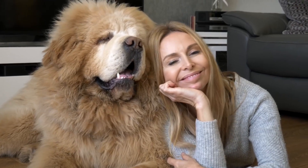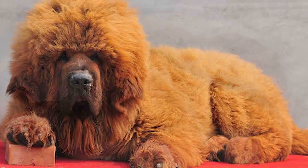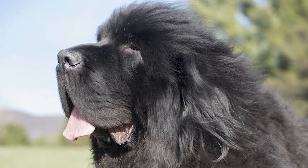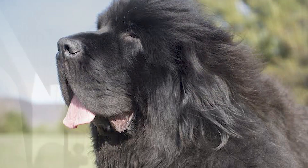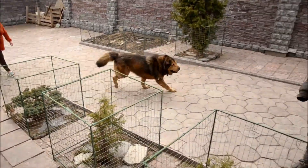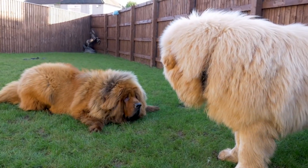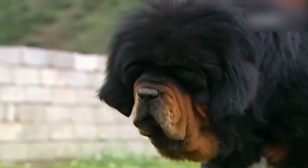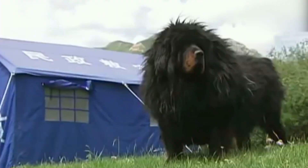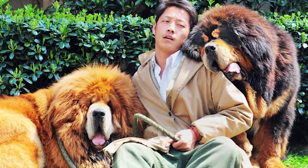They're giant in size as you can see. These dogs can be black, black and tan, brown, shades of gold or gray, and gray with gold markings. Some may have white on the chest and toes too. They can have tan markings on the muzzle, above the eyes, the lower part of the legs, and on the tip of the tail. The weight of the Tibetan Mastiff is between 121 to 176 pounds. What an impressive species!